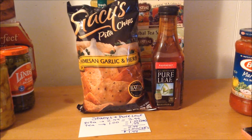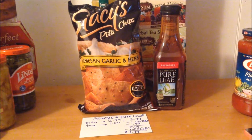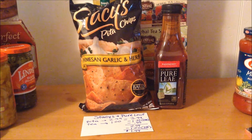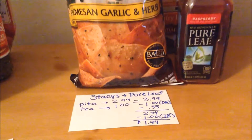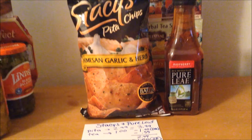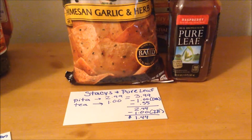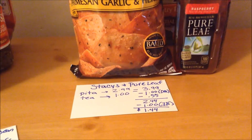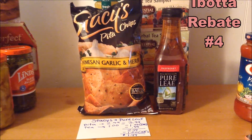The Stacy's Pita Chips are on sale this week for $2.99, and the Pure Leaf is on sale for $1.00 — both come to $3.99. There was a dollar off digital coupon off one bag of pita chips, and I used a tear pad coupon found in-store for $0.55 off one bag of pita chips, though it only took off the face value and did not double. Both products came to $2.44 out of pocket. And on Ibotta, you get a dollar back when you purchase one bag of pita chips and one Pure Leaf.